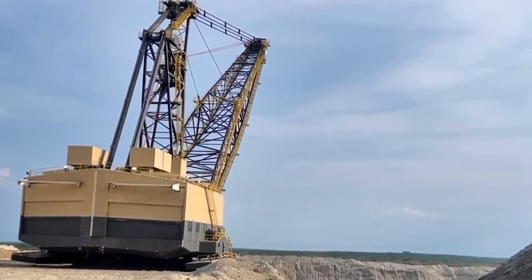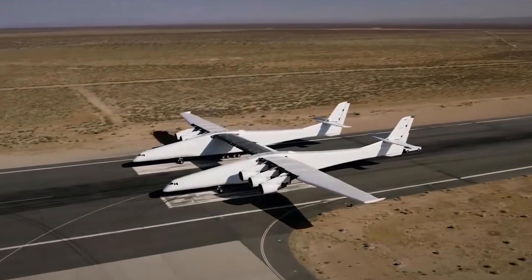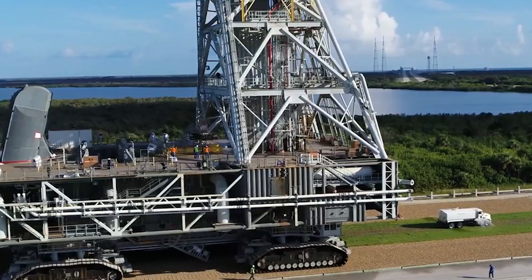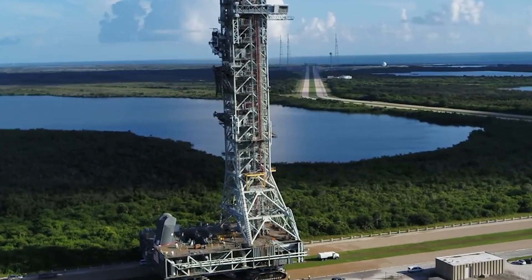That's all for today. I told you about the largest machines in the USA — from giant mining dump trucks to flying fortresses. Each plays a vital role in construction, mining, and industry. Let me know in the comments what you think about that transporter that moves rockets. Thanks for watching.